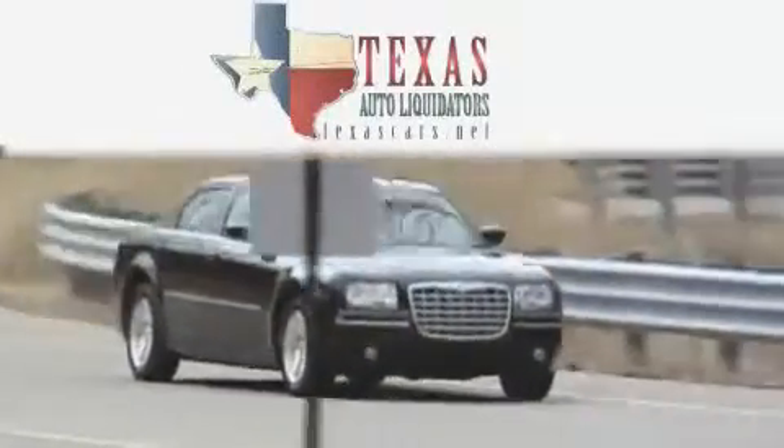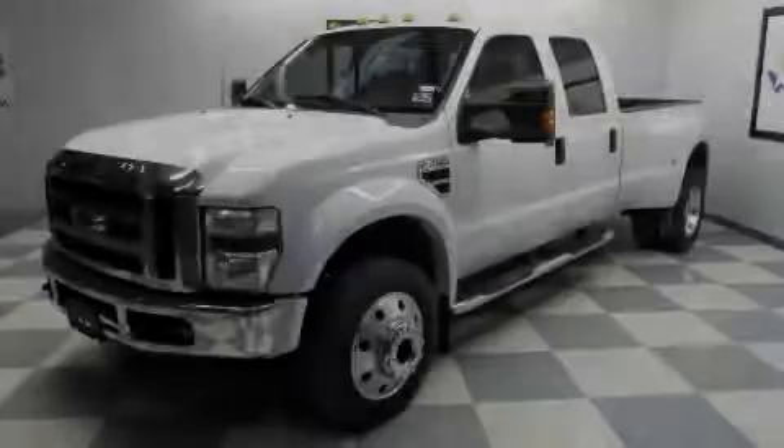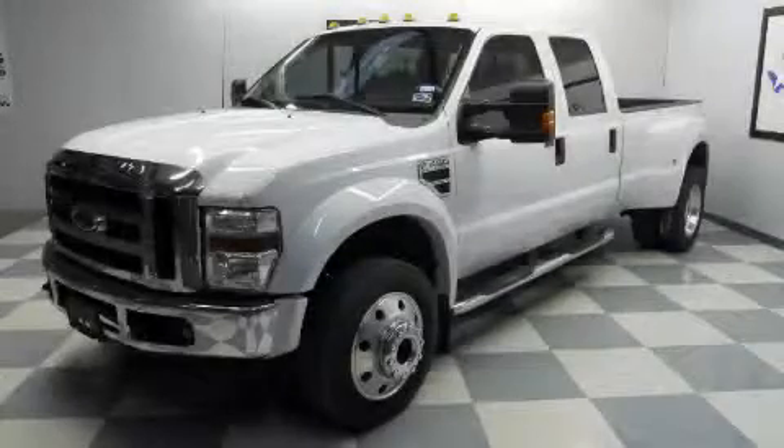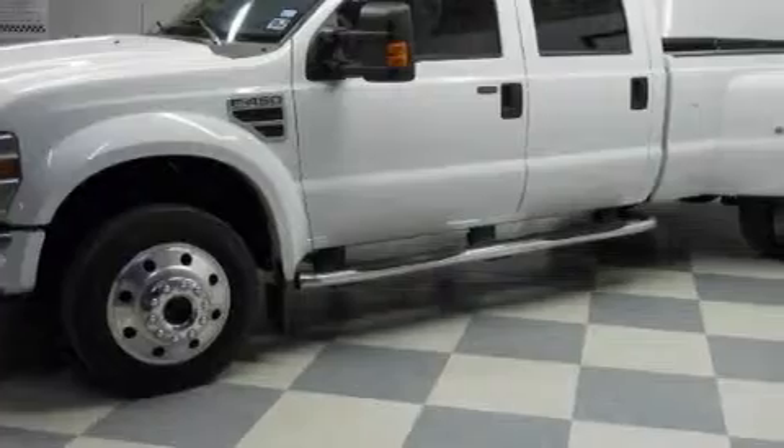Another fine vehicle offered by Texas Auto Liquidators. This is a 2008 Ford Super Duty. The most desirable features on board this Ford include a power outlet and power steering.